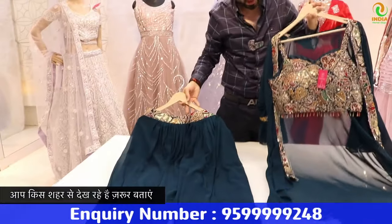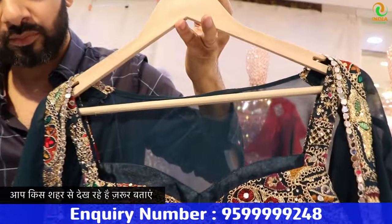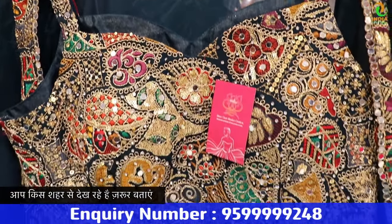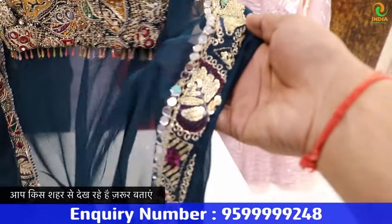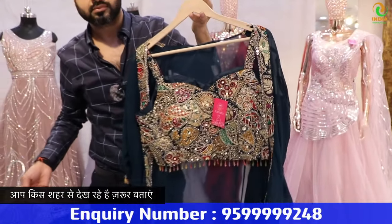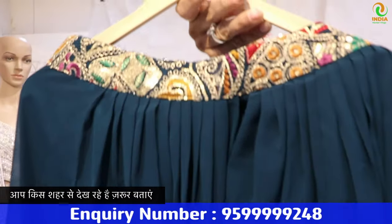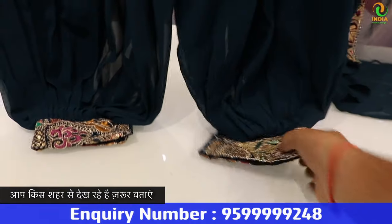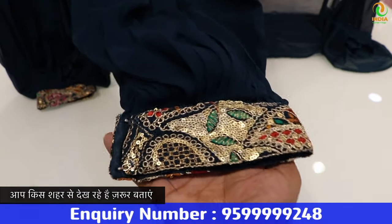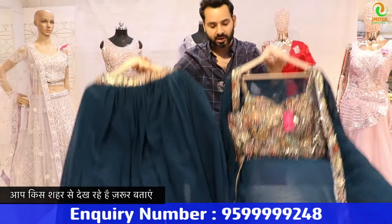There is a choli style with a shrug. Look at this — this is a proper look. It will come with the choli. Look at the shrug — it is on the border. It's a very beautiful piece. Afghani pattern. Look at this — there is a salwar. It is very large on the bottom. It's a beautiful piece.